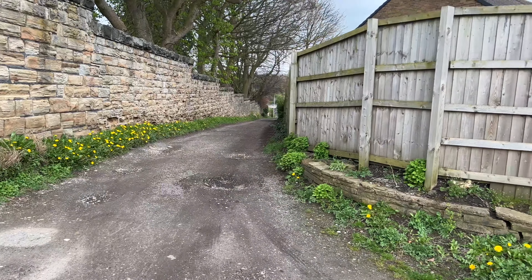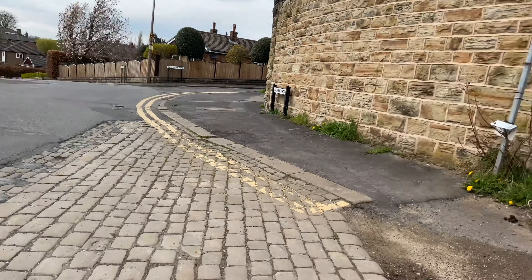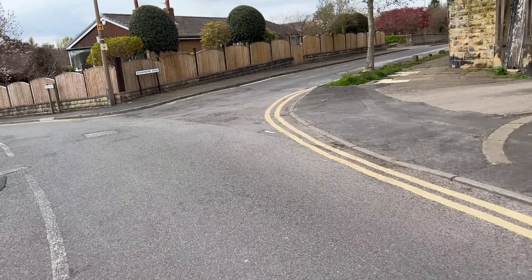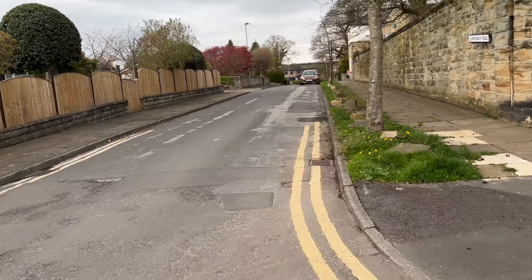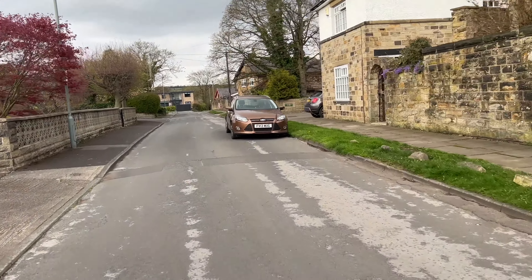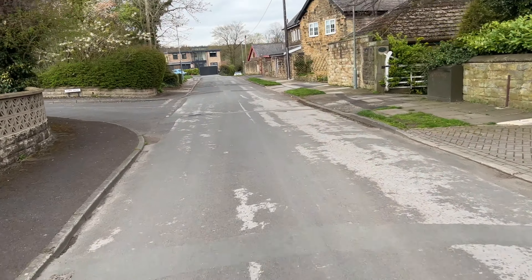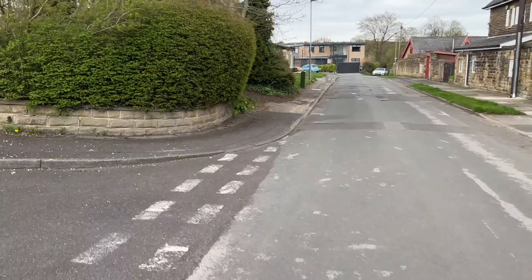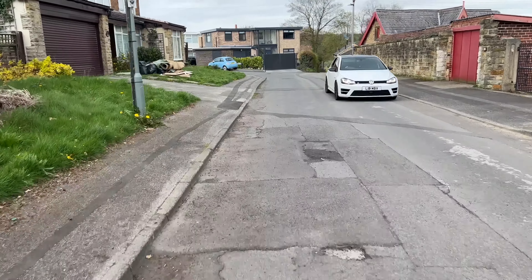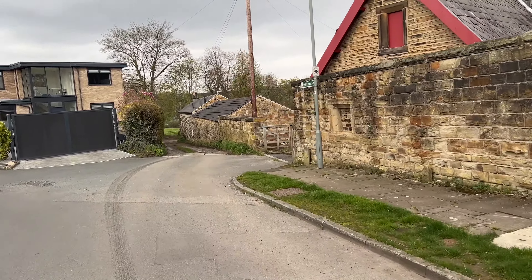We've just come up that path from the level crossing and we're going to go down Sunnybank Road now because there's a footbridge I want to check out. We've been before and it was in use; I believe it's now out of use. There's a path up to the left just after York Drive, which goes to the top of Batleyfield Hill — Timothy Lane.